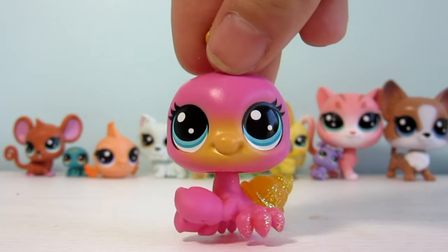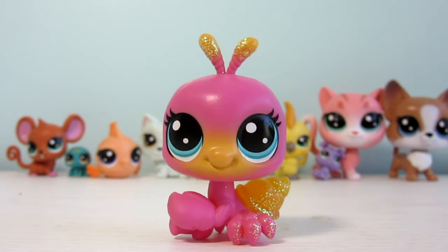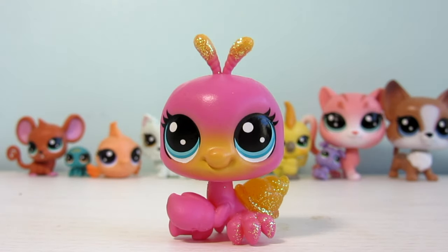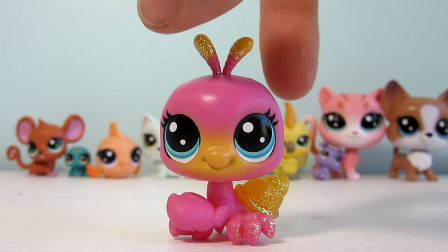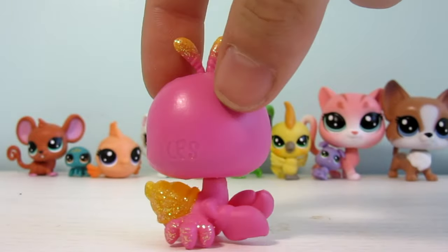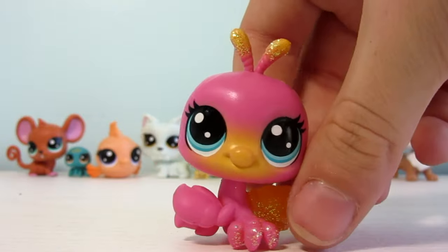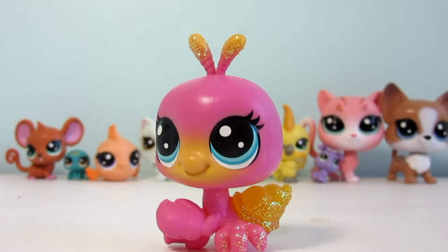Hey guys, just as a bonus, I am going to host a small contest in the comments section for a name for this hermit crab, since she does not have one on the box. Let me know your name ideas for her and I will pick one and announce the winner in my next unboxing video. See you in the next video!